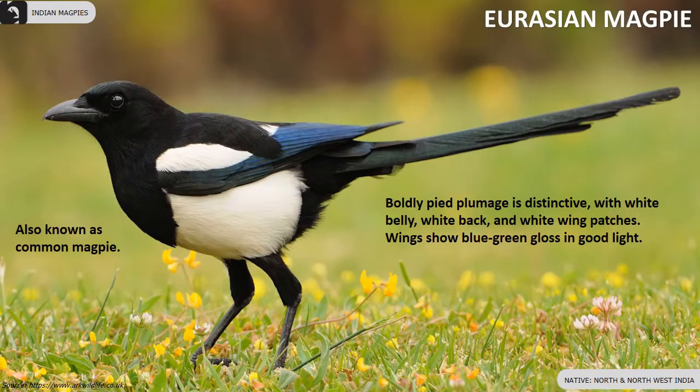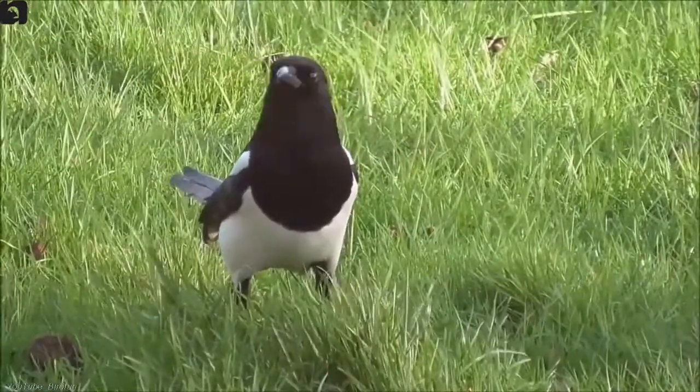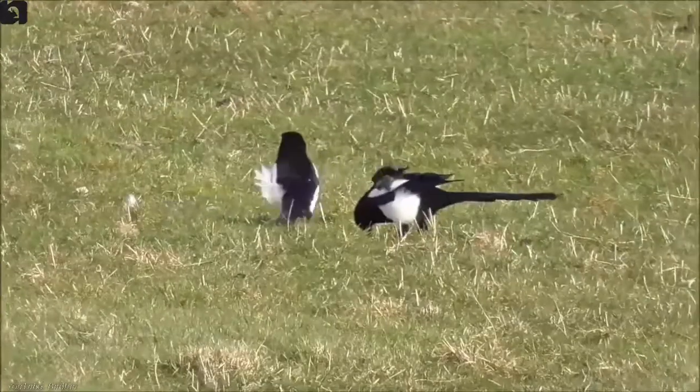Eurasian magpie has a boldly pied plumage with white belly, white back and white winged patches, found in north and northwest of India. Their wings show a blue-green gloss in good light.